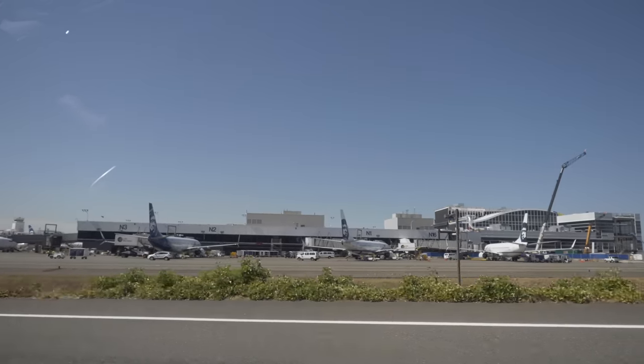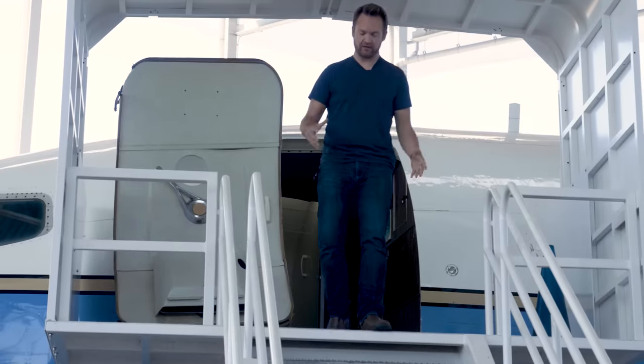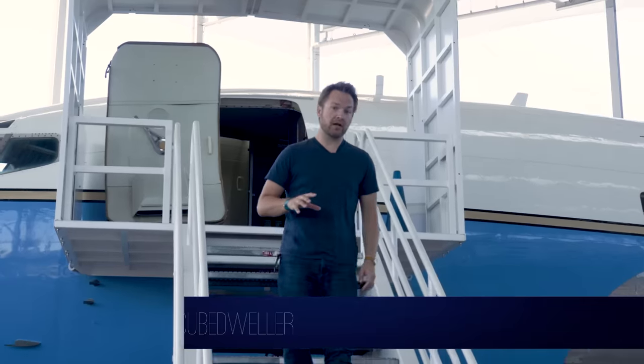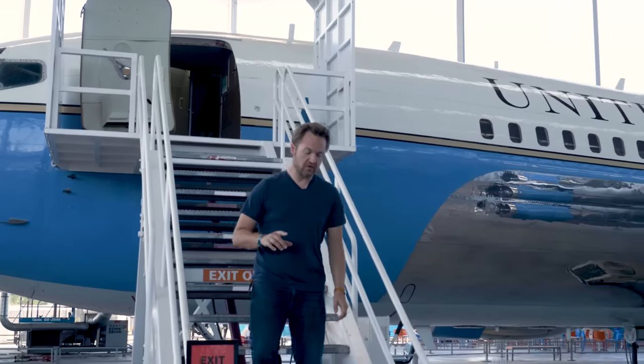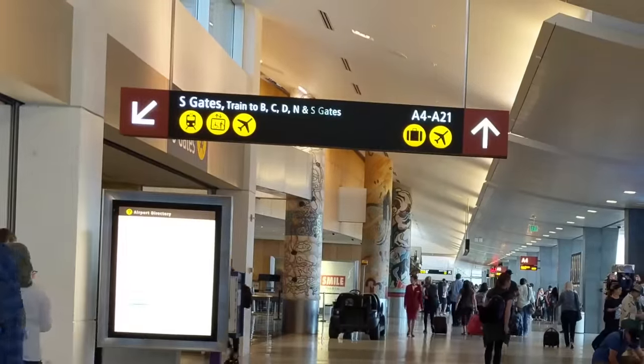Located about 13 miles south of downtown Seattle, you have a number of different ways to get from SeaTac to the city. Something very important to remember: even if you're connecting to another flight within the U.S., you still have to go through U.S. immigration, collect your bags, go through customs, and then at the very least go back through security before getting on your next flight. It is what it is — it will take time, so make sure you leave enough of it.